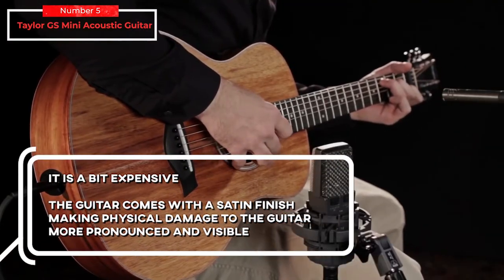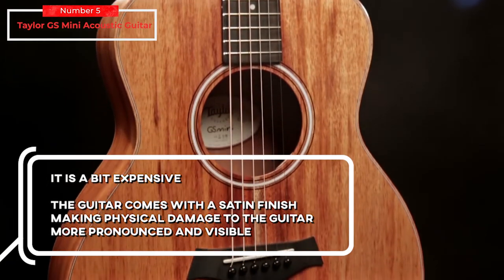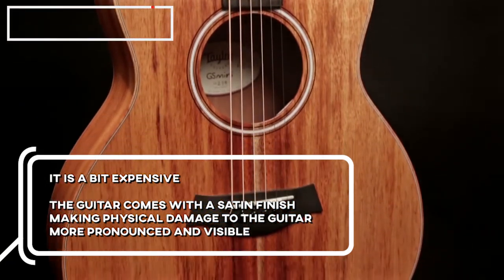And for the cons: it is a bit expensive, and the guitar comes with a satin finish, making physical damage to the guitar more pronounced and visible.